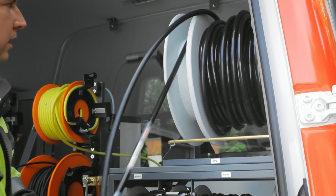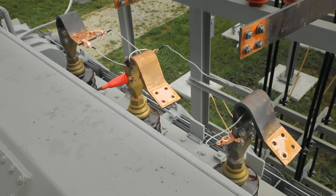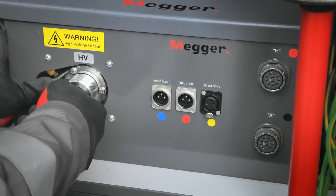Roll out the respective cables, attach them to the transformer bushings, and plug the cable ends into the output panel of the switch box.